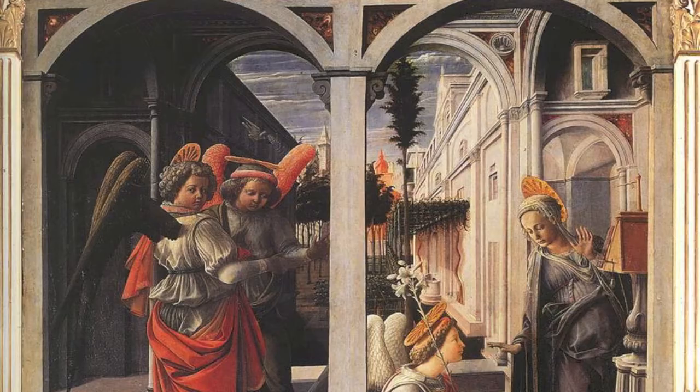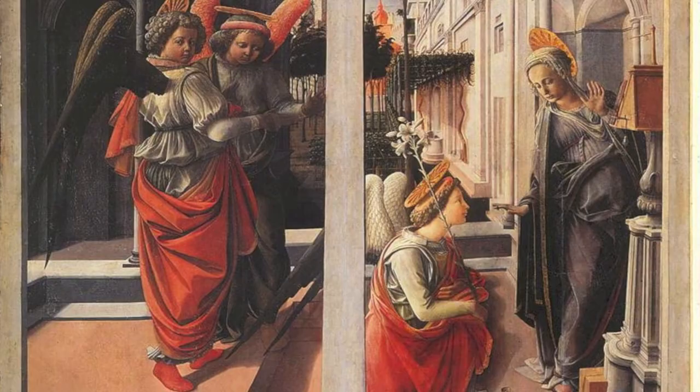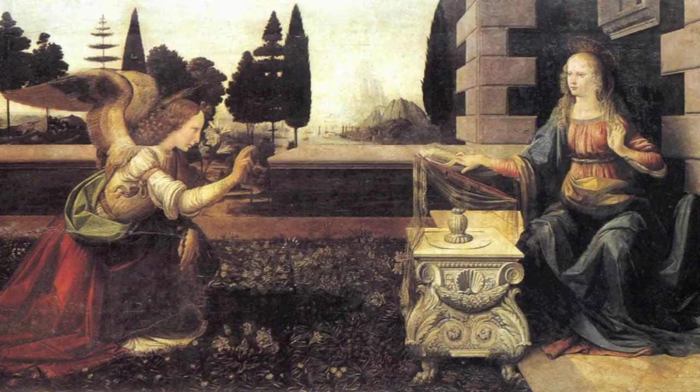Both Fra Filippo Lippi and Leonardo da Vinci did an outstanding job at portraying the Annunciation scene by use of the new artistic techniques of their time.